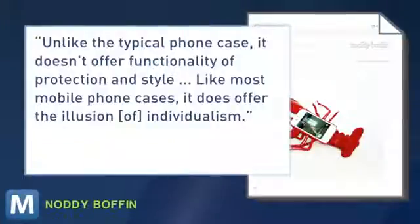The industrial designer and creator of Naughty Buffen writes: unlike the typical phone case, it doesn't offer functionality of protection and style. Like most mobile phone cases, it does offer the illusion of individualism. Nailed it.